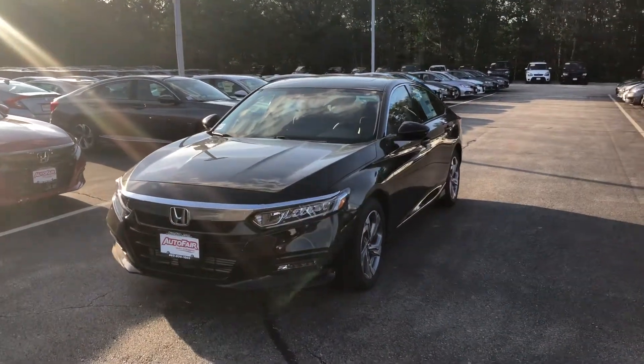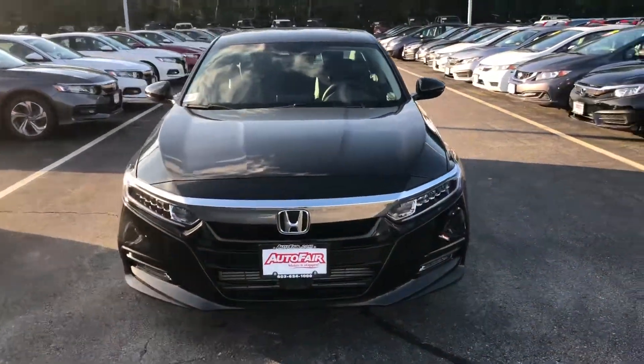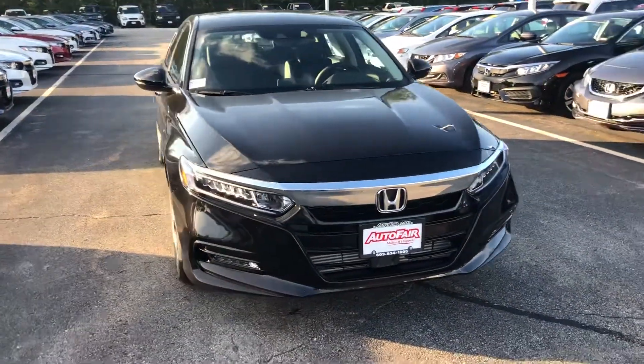Hi Victor, Nick here from AutoFair Honda. Just want to get you a quick video on the car you inquired about online. This is our 2018 Honda Accord.